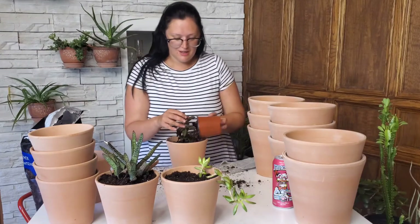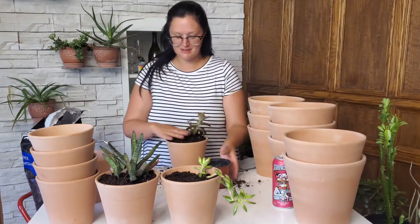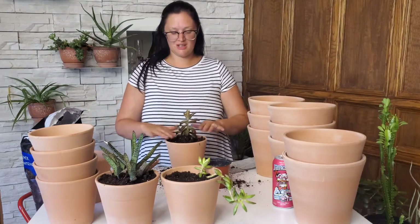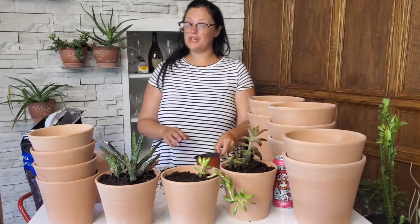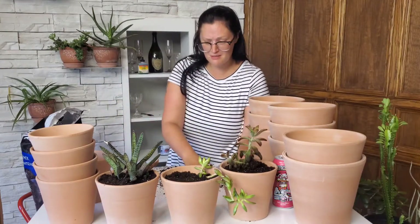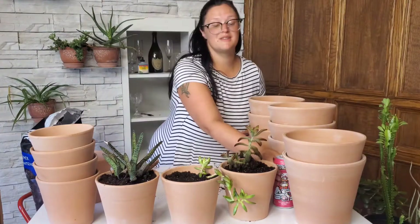A lot of YouTubers influenced me. I think it's a really fun hobby. I love getting my hands dirty now — it's just like calming, relaxing. It's a really good hobby. And sometimes it can be expensive, but sometimes it could just be just right.